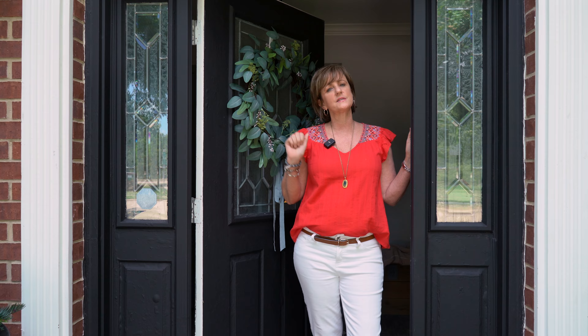Hi, I'm Andrea with Andrea Miller Group. Welcome to our newest listing here in Plano at 4341 Jecker Drive. Come on, let's take a look.